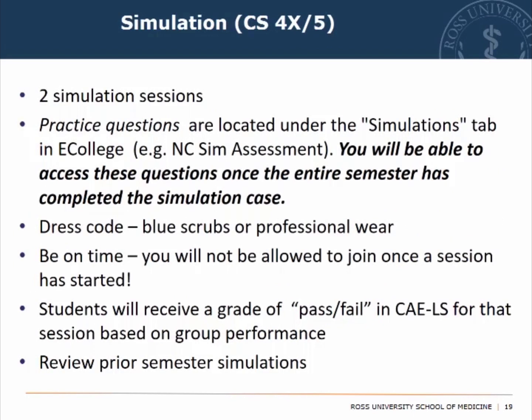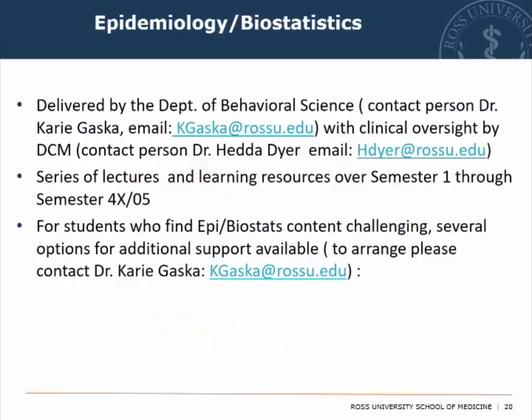For the simulation component, you have two simulation sessions. All information is on eCollege. Your dress code is professional — blue scrubs ideally. Be on time and please review any reading material.